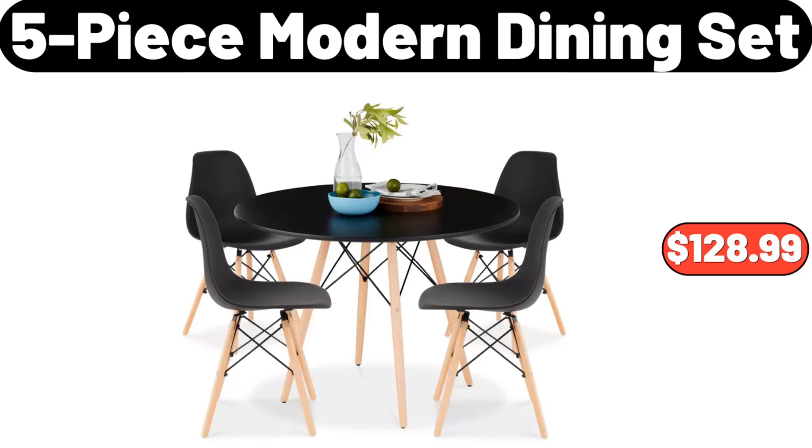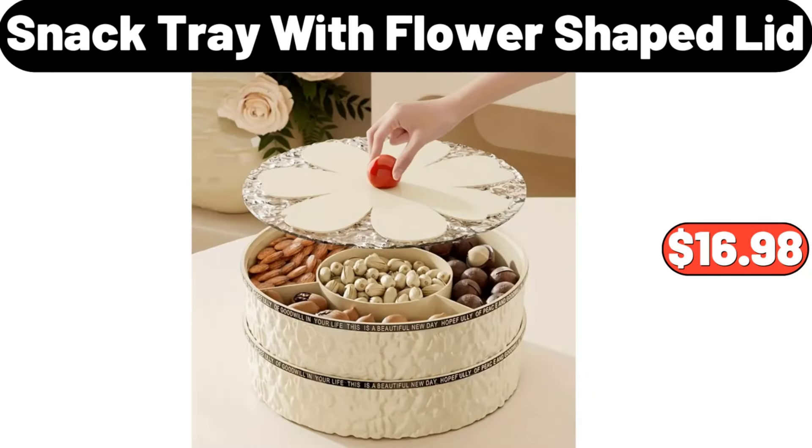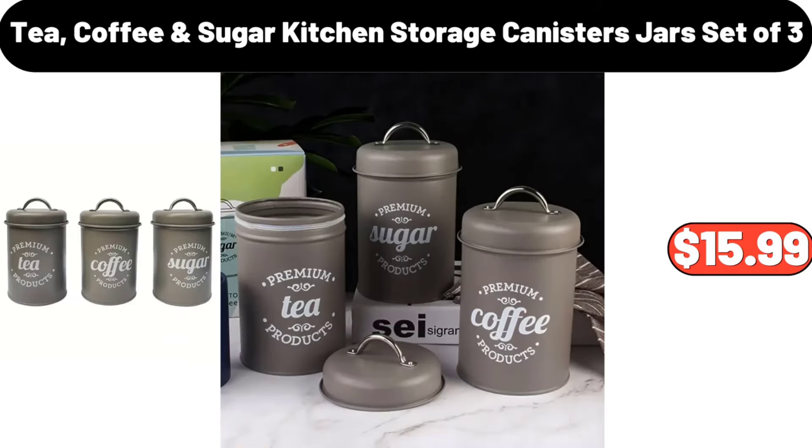5-Piece Modern Dining Set, $128.99. Glass Pitcher with Cup Lid, $4.99. Snack Tray with Flower-Shaped Lid, $16.98. Tea, Coffee and Sugar Kitchen Storage Canisters Jars Set of 3, $15.99.